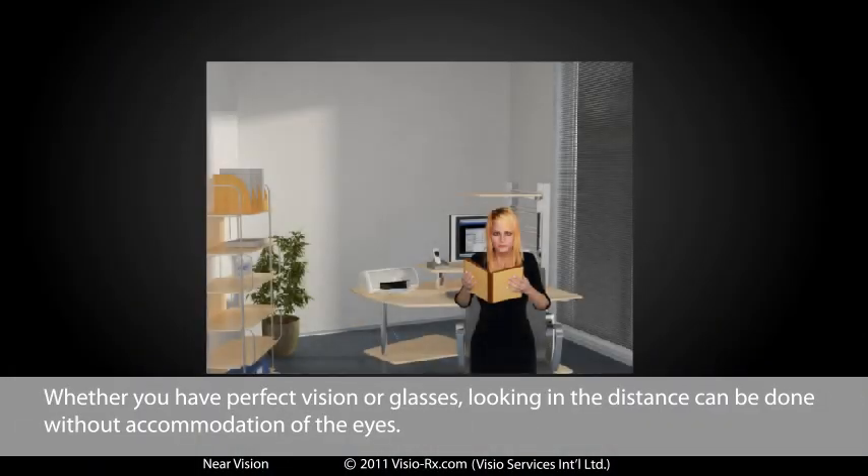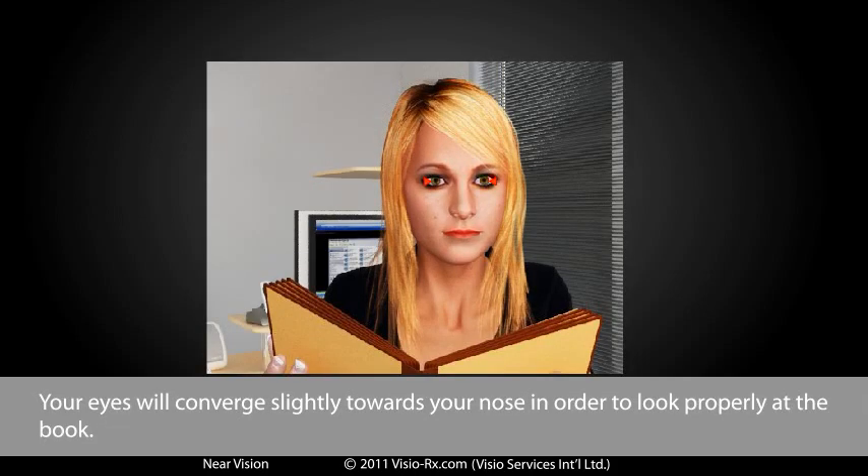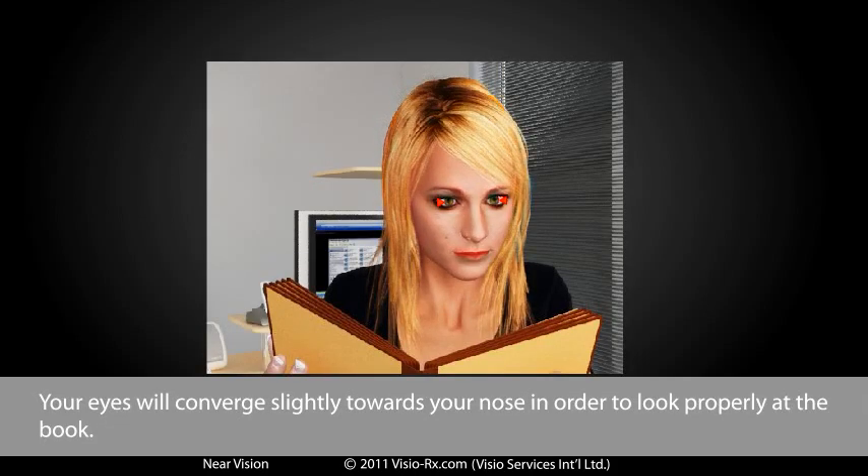Whether you have perfect vision or glasses, looking in the distance can be done without accommodation of the eyes. When an object such as a book is brought close to your eyes, accommodation is needed to bring the book into focus. Your eyes will converge slightly towards your nose in order to look properly at the book.